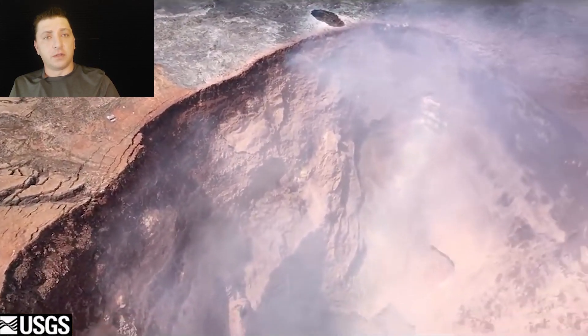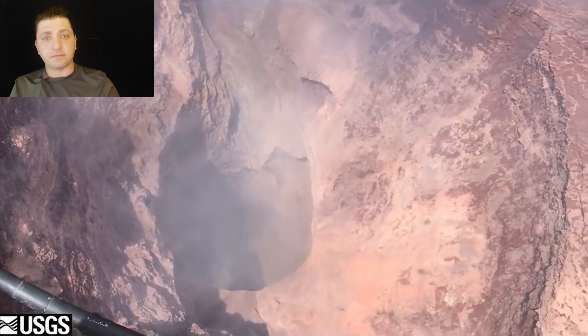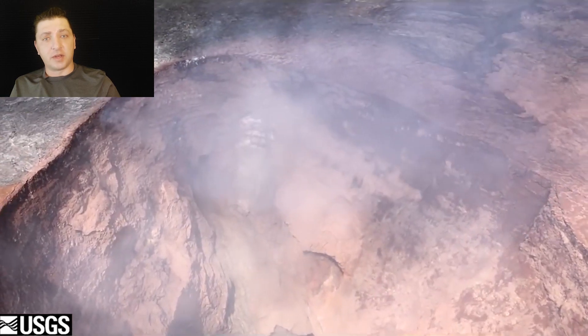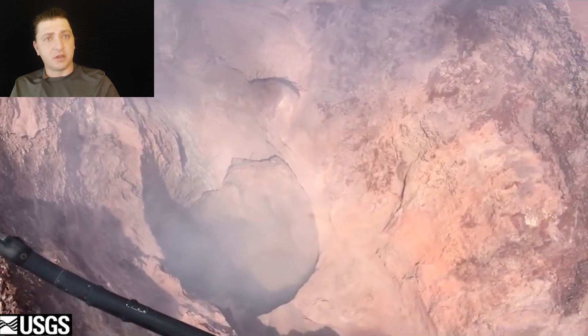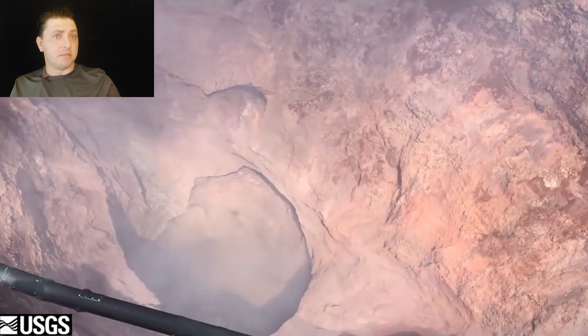We start off at Pu'u'ō'ō, the 35-year-old crater that drained away the magma within it in late April. Now completely void of all lava, the conduit is now unstable. Rockfalls are common, especially when earthquakes happen, producing these large pink plumes that can be seen from many areas.